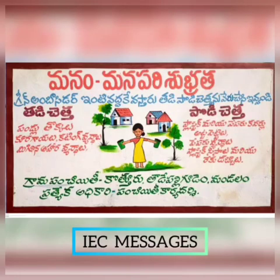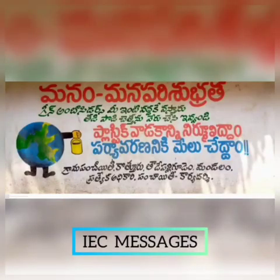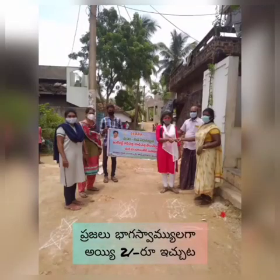As a part of IEC activities, we have arranged wall arts, paintings, and more. We have also collected 2 rupees from all the households to make them a part of this outstanding program.